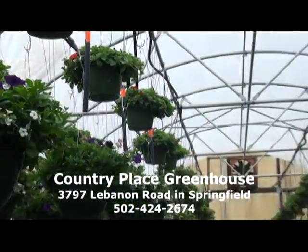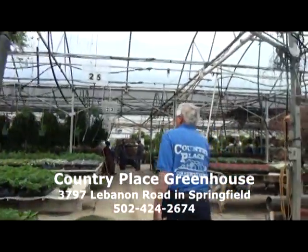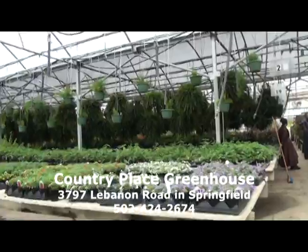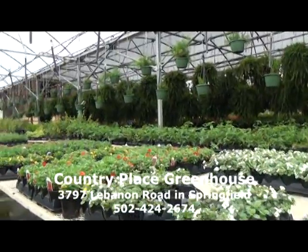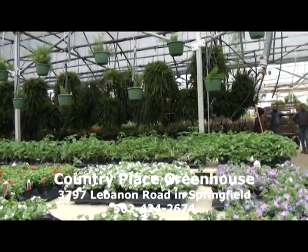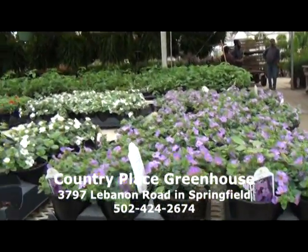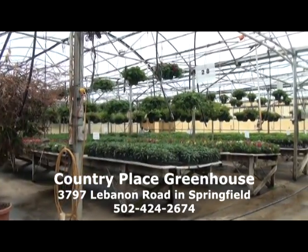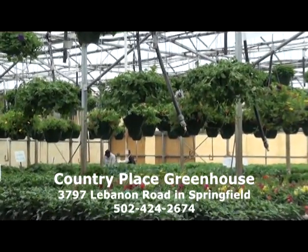We also have verbenas, calabacoas, and different plants you can use in your landscape, as well as bacopa and lantana. The lantana is a great plant — it attracts hummingbirds. These are all plants that can be added to your landscape or general planting. Behind me we have some snapdragons coming along really well, and regular petunias, which are great for putting in your own flower pots or in beds. They do very well.